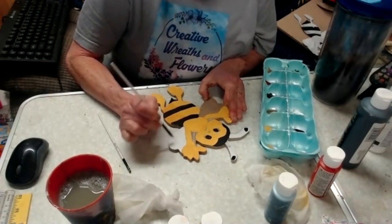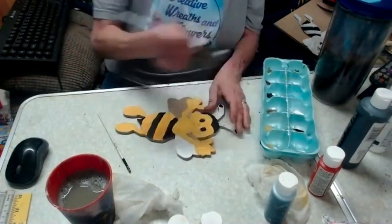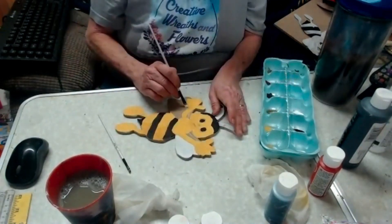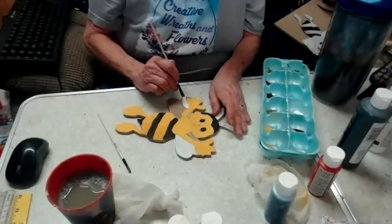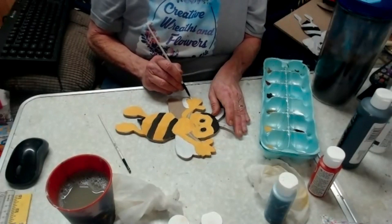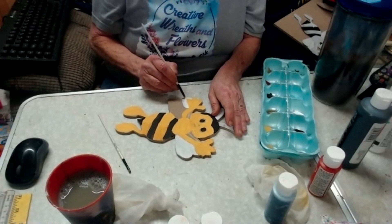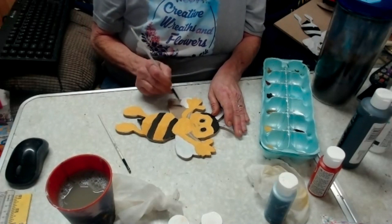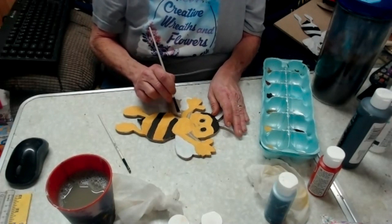I tried the plastic deviled egg holder from the Dollar Tree and those work — you can clean and reuse them — but I got tired of doing that. It's just easier for me to toss whatever I'm using in the trash. Especially when you're done, you're just done and don't want to clean up.